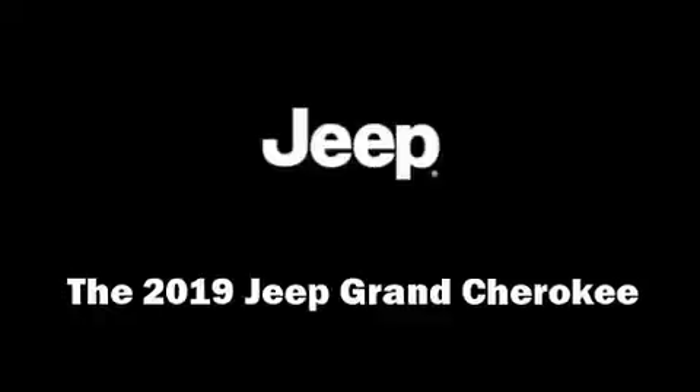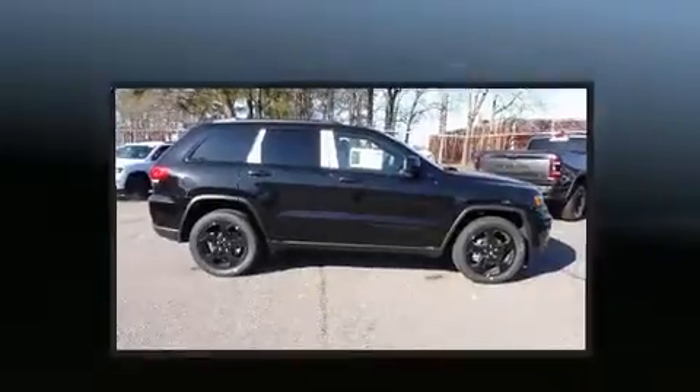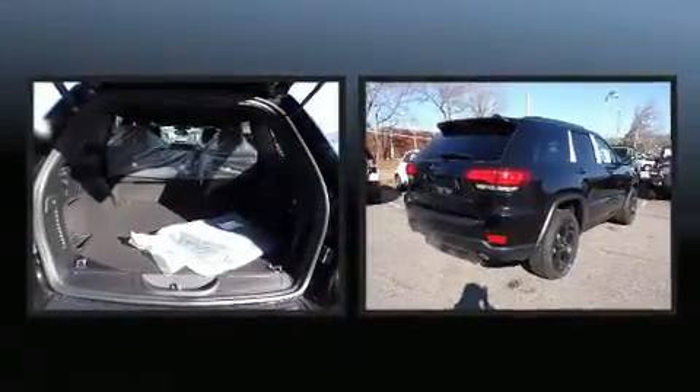Get excited about the 2019 Jeep Grand Cherokee. It features an automatic transmission, rear-wheel drive, and a refined six-cylinder engine.